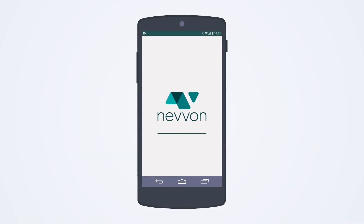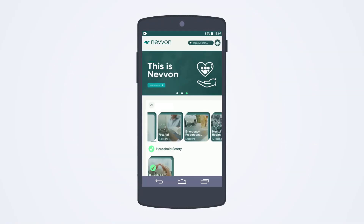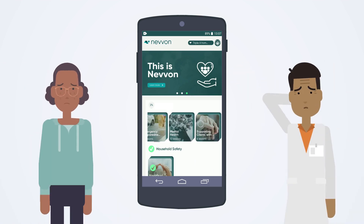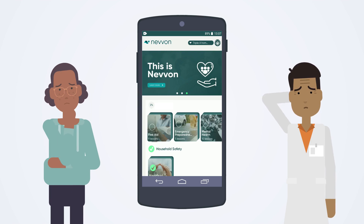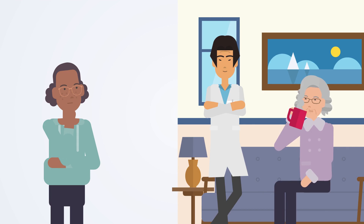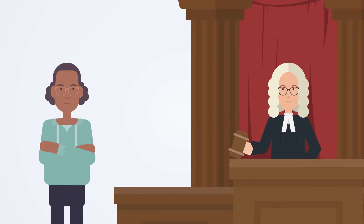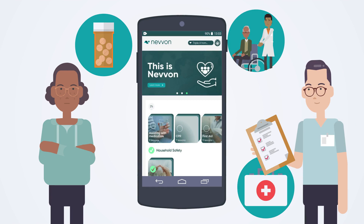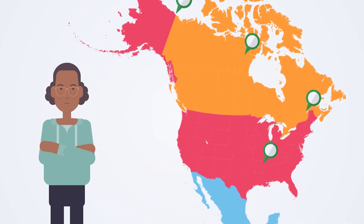Nivon Caregiver Training LMS and training content has been developed by home and health care professionals like yourself to meet the challenges faced in training your caregivers. The learning management system is uniquely built for the home health care industry with regulatory compliance top of mind. The curriculum is written by nurses to ensure it is clinically correct in your state or province.